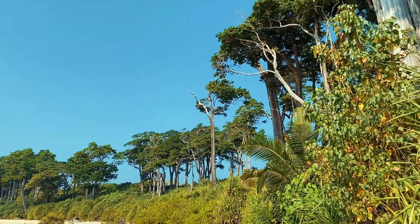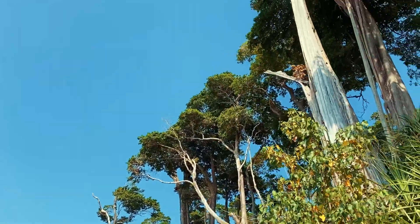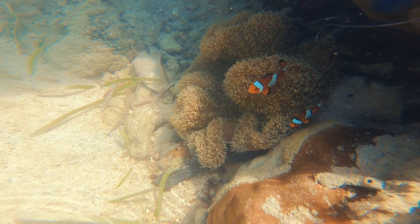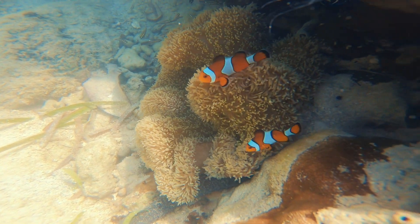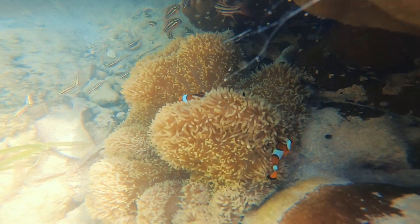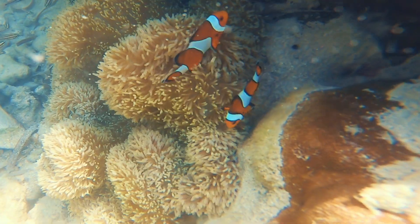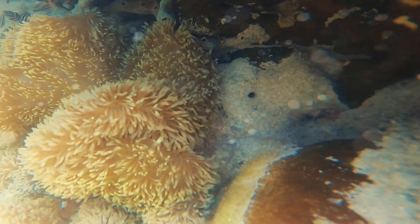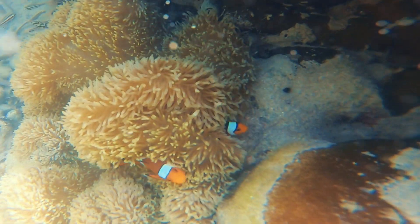The guide then asked us if we were interested in finding Nemo, and showed us clownfishes. These clownfishes live inside sea anemone. The sea anemone does not let any other fish or animal come close nearby except for clownfishes. You might remember seeing this in Pixar's Finding Nemo.